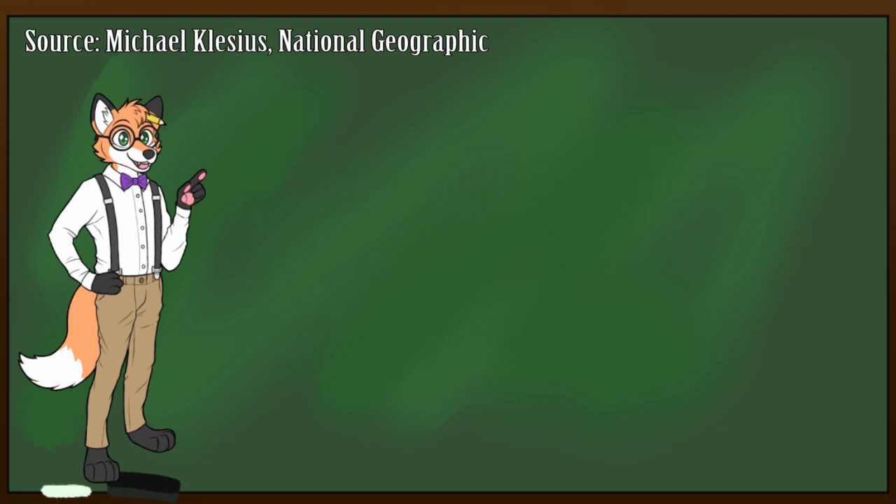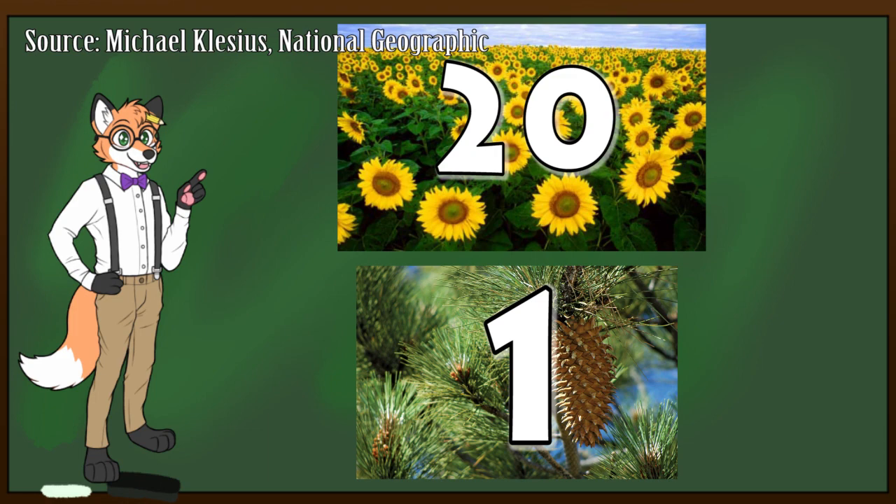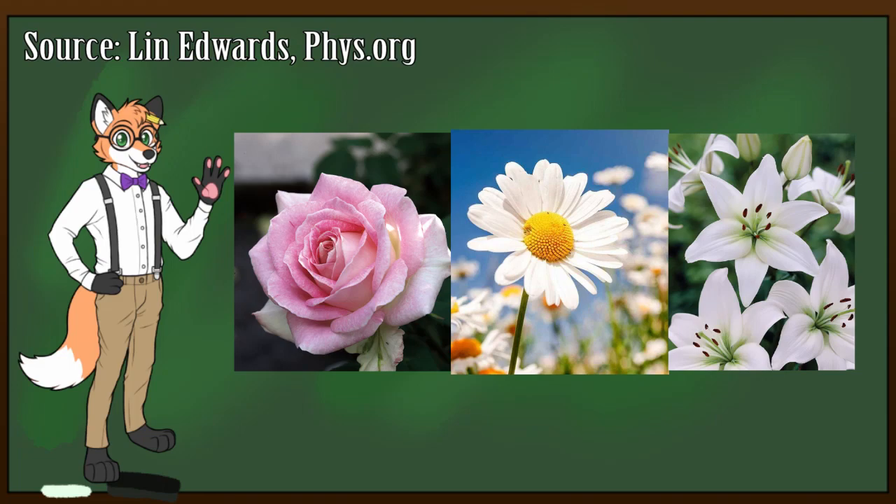Most people are familiar with common kinds of flowers, such as roses, daisies, and lilies, but there are over 400,000 different kinds of flowers. Why don't we take a look at some of the more rare, unique, and weird flowers this world has to offer?